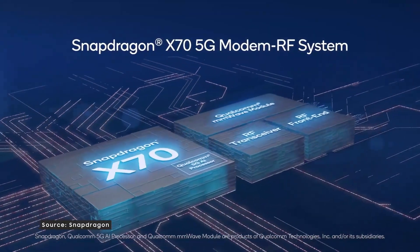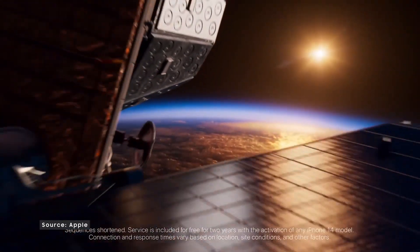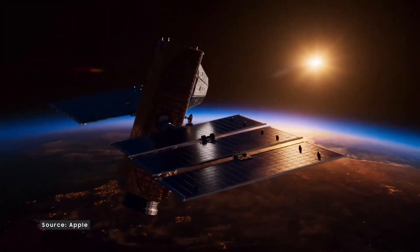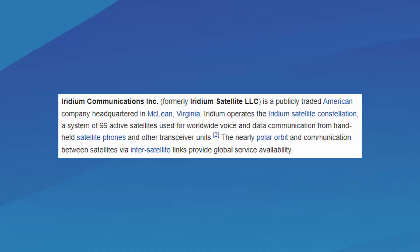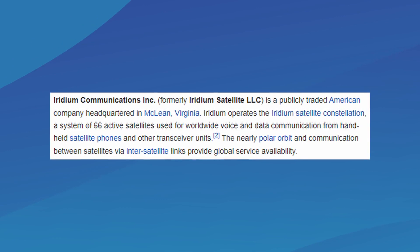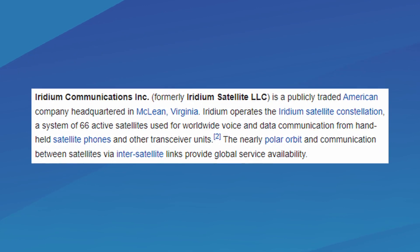But that's not all — apart from the hardware, companies also need satellites in space to enable a feature. Apple tied up with Globalstar for just this and even invested in the company to build the necessary infrastructure. Likewise, Samsung is rumored to partner with Iridium Communications for the required satellite infrastructure. According to the company's Wikipedia page, Iridium has 66 active satellites in orbit with L-band-powered voice and data coverage.